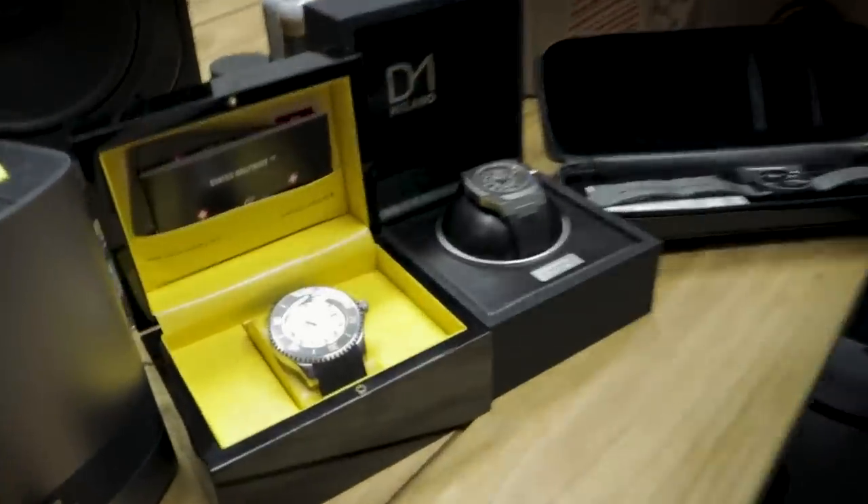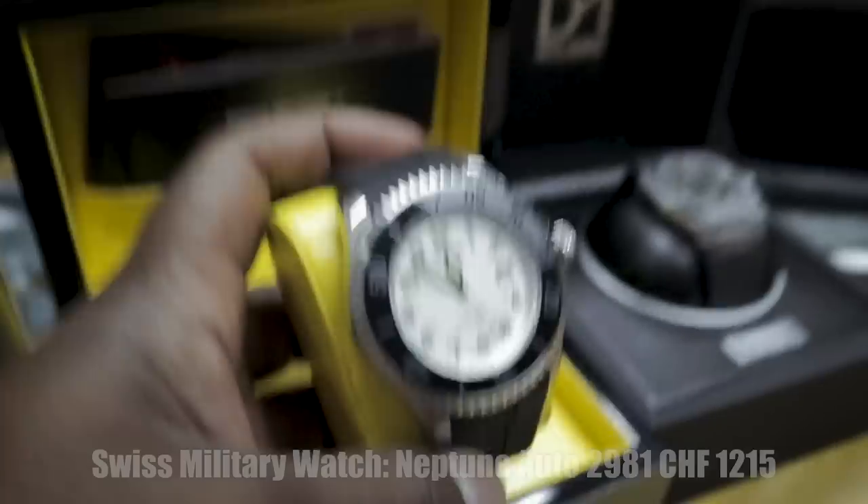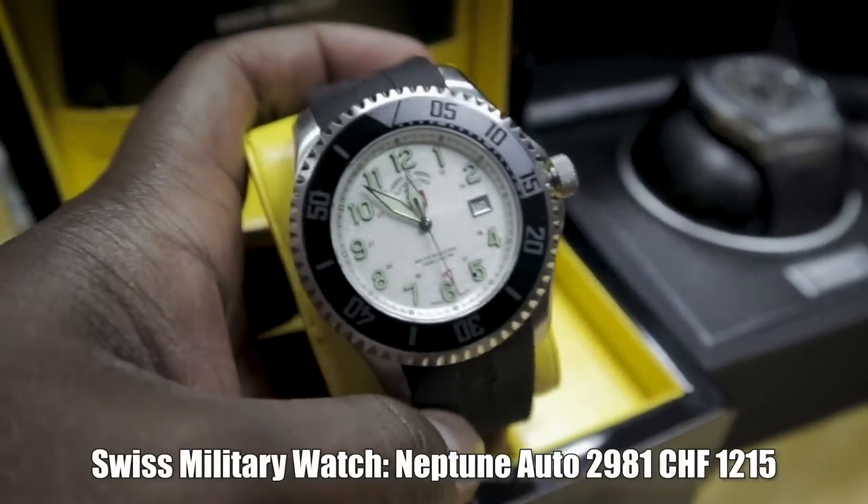So I got three watches from Watch Gang. We have them here. The first month, this is what came — it's a Swiss Military Neptune, and this is what came.